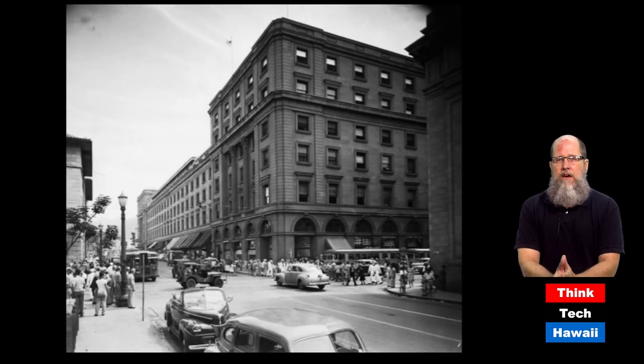Another building which followed shortly after — considerably larger and bulkier — is the Alexander Young Hotel, located on Bishop Street. We're looking up Bishop Street from King Street in the 1940s during World War II. It opened in 1903. Again, a predecessor of the buildings we're familiar with today: interior steel skeleton, passenger elevators. This started as a hotel, but as Honolulu changed, it gradually shifted into offices, businesses, and doctor's offices. It was demolished in 1980 or 1981, not surprisingly, for a high-rise.